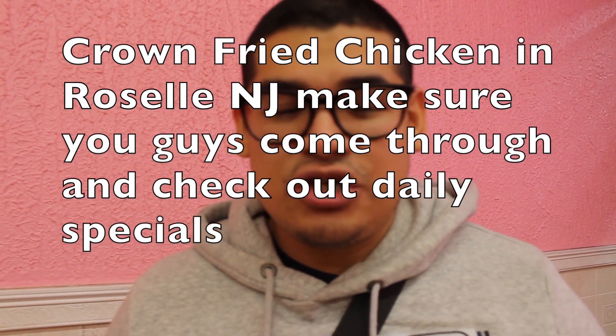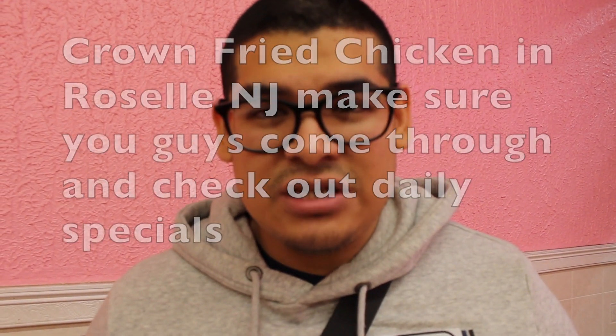Let's get the video started guys. We're here in Crown Fried Chicken Pizza in Roselle, New Jersey, and we're gonna check up on my candy machines. Don't forget guys that today we're checking two locations.